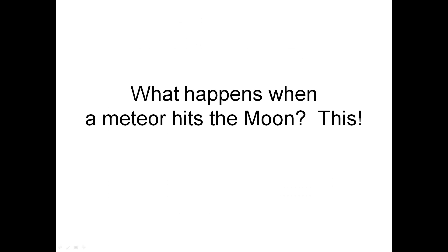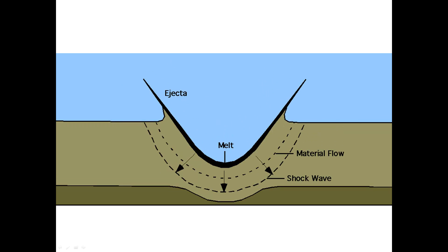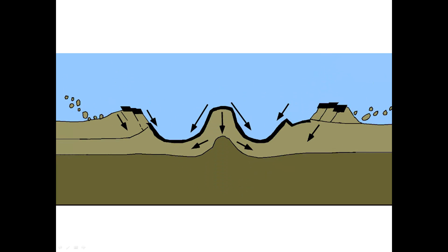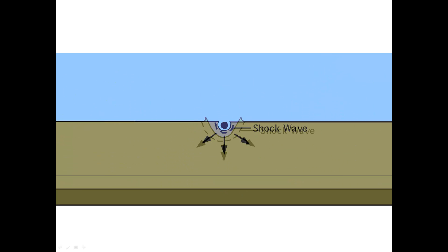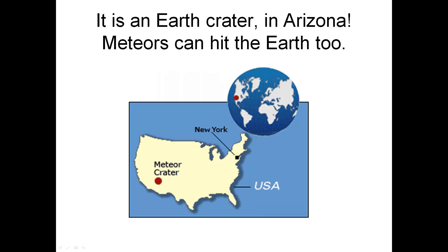What happens when a meteor hits the moon? This. Is this a moon crater? No — it is an Earth crater in Arizona. Meteors can hit the Earth too.